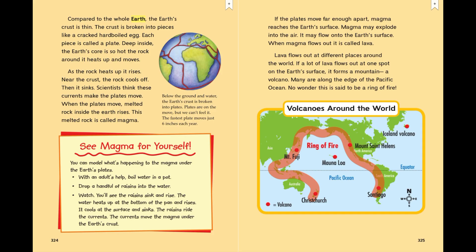You can model what's happening to the magma under the earth's plates. With an adult's help, boil water in a pot. Drop a handful of raisins into the water. Watch — you'll see the raisins sink and rise. The water heats up at the bottom of the pan and rises. It cools at the surface and sinks. The raisins ride the currents. The currents move the magma under the earth's crust.